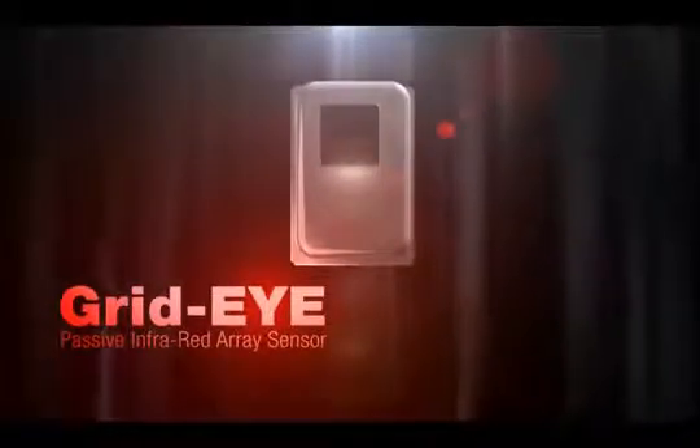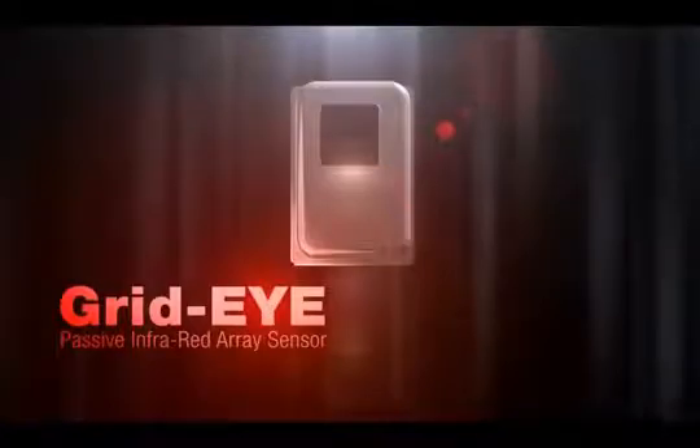Panasonic's GridEye infrared array sensor provides an innovative sensing solution for home or office. Panasonic — Ideas for Life.